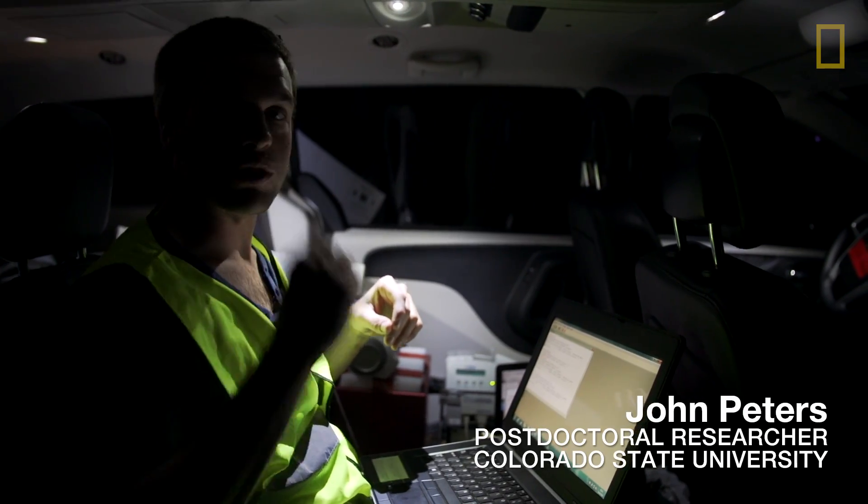We know a lot about what causes thunderstorms to start producing rainfall during the day, but we don't know as much about how that happens at night. So that's what we're trying to figure out, because it's different.